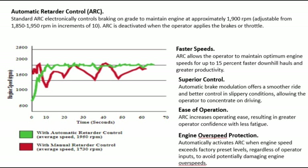Automatic Retarder Control (ARC): standard ARC provides electronically controlled braking on grade to maintain engine at approximately 1,900 RPM (adjustable from 1,850 to 1,950 RPM in increments of 10). ARC is deactivated when the operator applies the brakes or throttle. ARC allows the operator to maintain optimum engine speeds for up to 15% faster downhill hauls and greater productivity. Automatic brake modulation offers a smoother ride and better control in slippery conditions, allowing the operator to concentrate on driving. ARC increases operating ease, resulting in greater operator confidence with less fatigue.